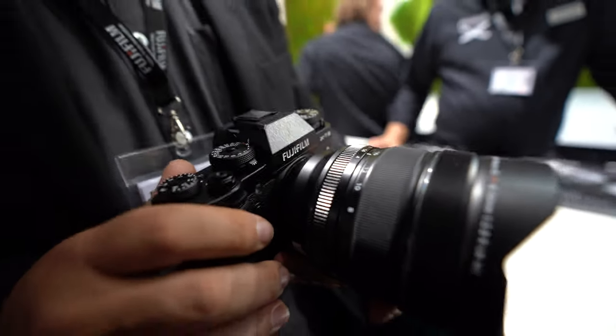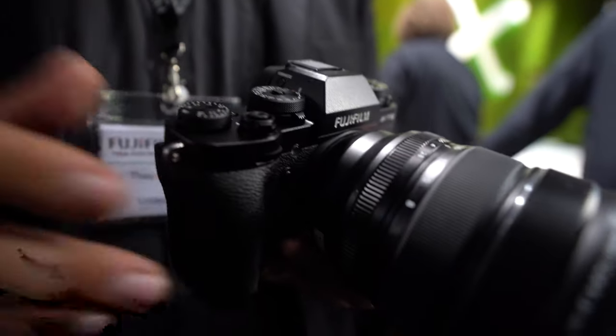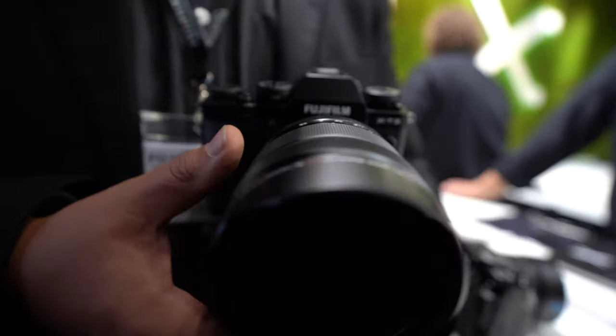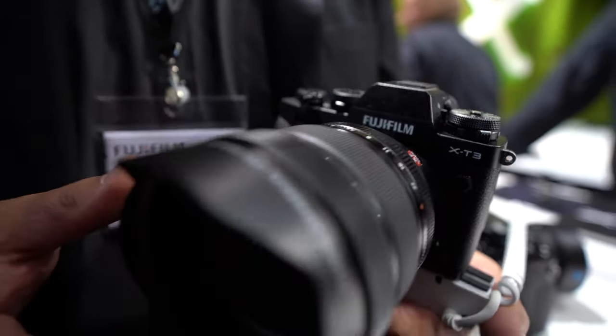Here we have the new X-T3. This is a very hot product. It's available in black and also in silver, and you can buy body only or with a kit with the 18-55 lens.